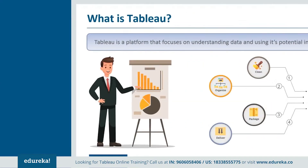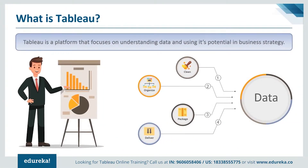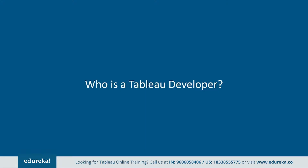So what is Tableau? Tableau is a platform that focuses on understanding data and uses its potential in business strategy. It's a platform that comprises creating dashboard reports, visualizations, and deriving insight and feedback to improve on larger systems. The next logical question is: who is a Tableau developer?